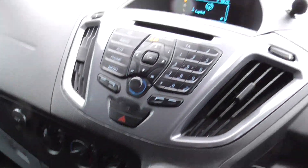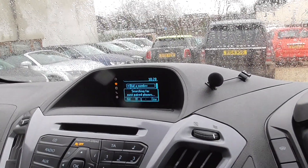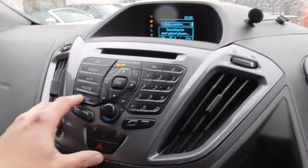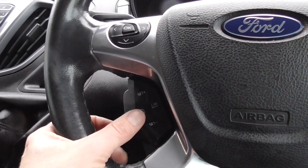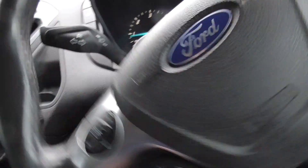Air conditioning, Bluetooth, cruise control, and a multifunctional steering wheel.